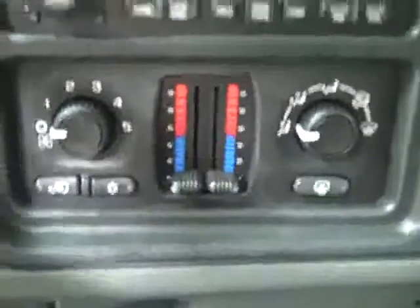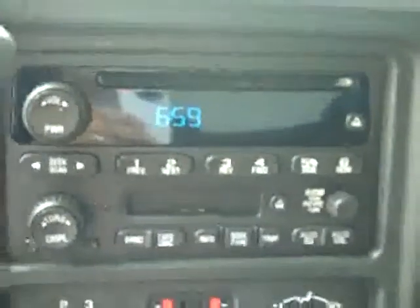Hop in. You can see there's a multi-function steering wheel, and there are 78,000 miles on this truck. Dual climate control, tape deck, CD player, radio, compass and temperature gauge on the mirror. Headliner is holding up very well. Inside of this truck is very clean.